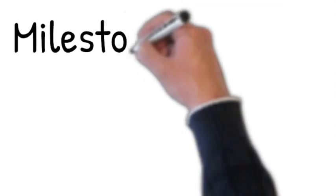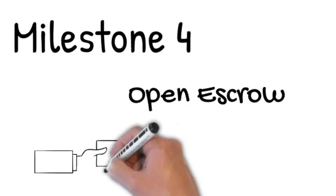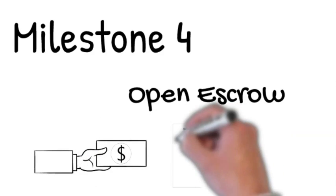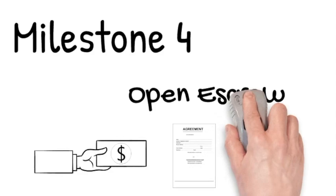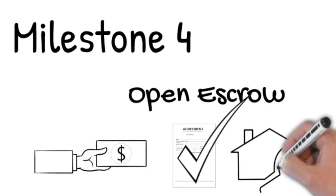Milestone 4: time to open escrow. Now that you are under contract, it is time to open escrow with the title company that has been chosen when making your offer. Earnest money is given to the title company along with the contract, and they begin to oversee your home purchase.